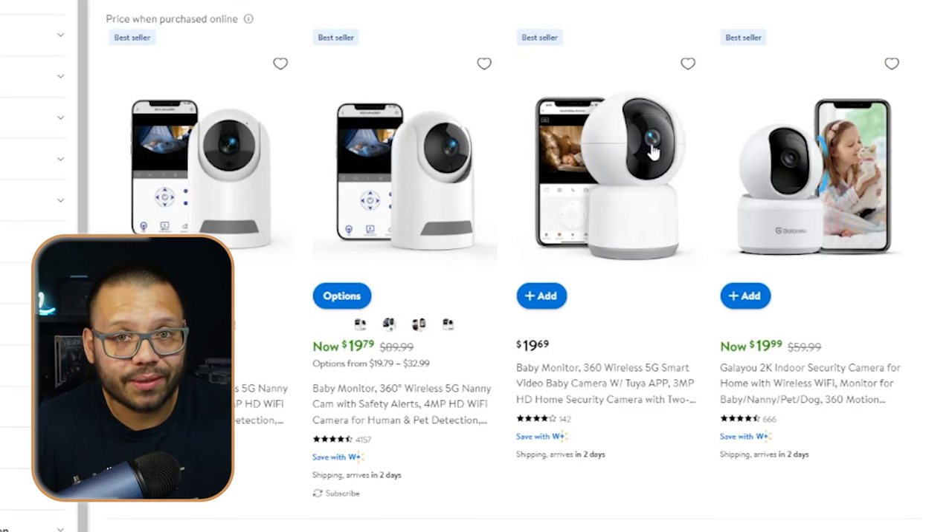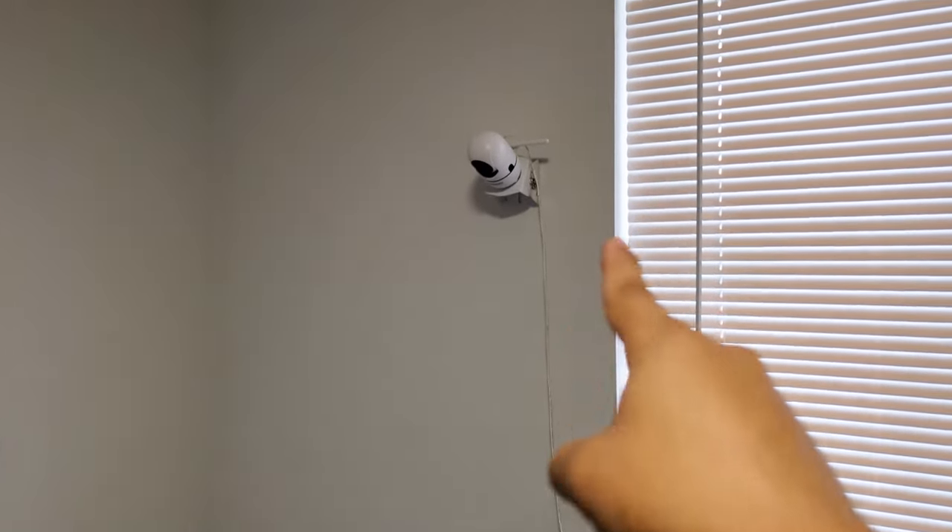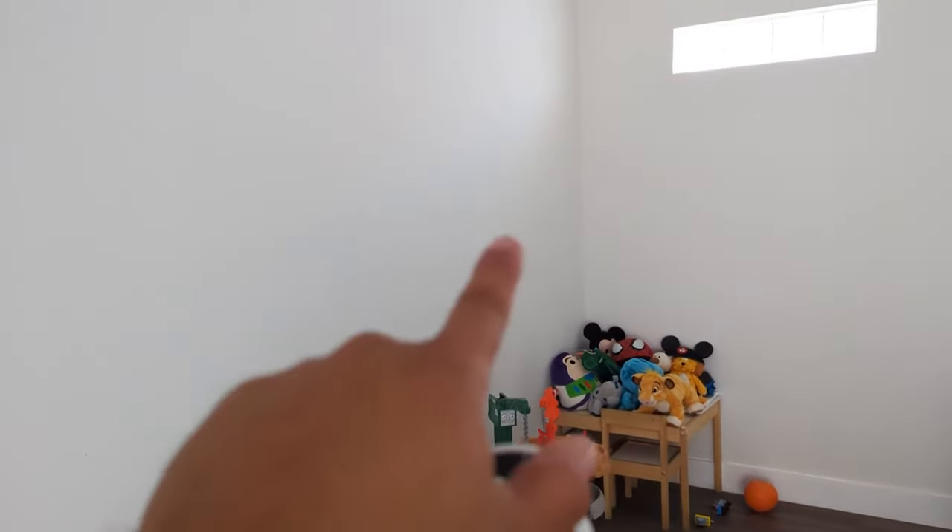The cool thing about wireless monitors is you can upsell multiple cameras. A lot of people with kids will use them throughout their entire house — I currently have two and need a third. So you can target parents, parents with multiple kids, pet owners, or people who just want a bit more home security.